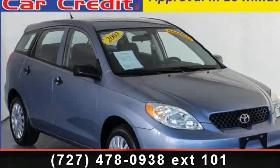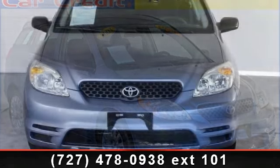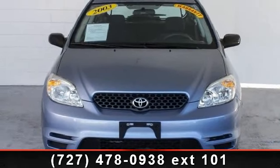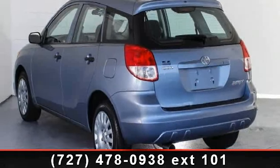Presenting the 2003 Toyota Matrix. If you are looking for an automobile with great features, look no further. This vehicle comes with a reliable 4-cylinder engine connected to a smooth shifting automatic transmission.